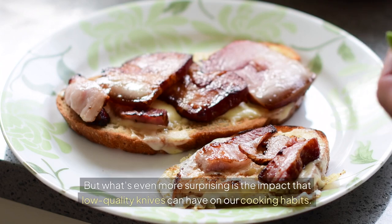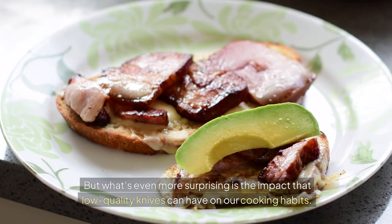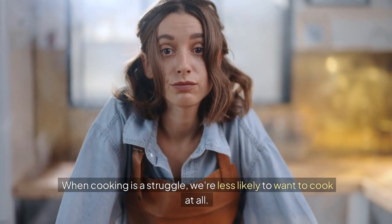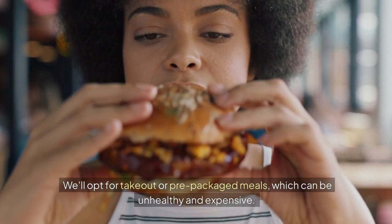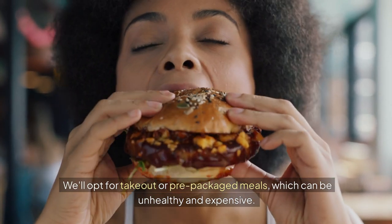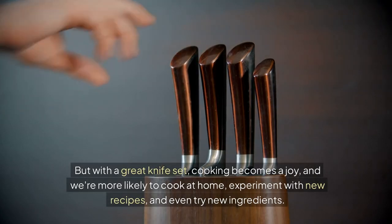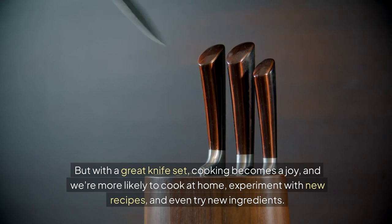What's even more surprising is the impact that low-quality knives can have on our cooking habits. When cooking is a struggle, we're less likely to want to cook at all — we'll opt for takeout or pre-packaged meals, which can be unhealthy and expensive. But with a great knife set, cooking becomes a joy, and we're more likely to cook at home, experiment with new recipes, and even try new ingredients.